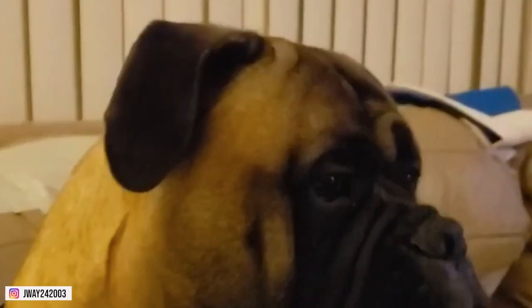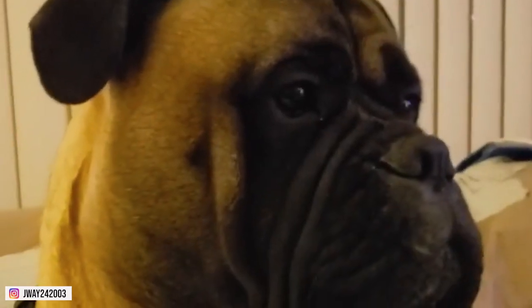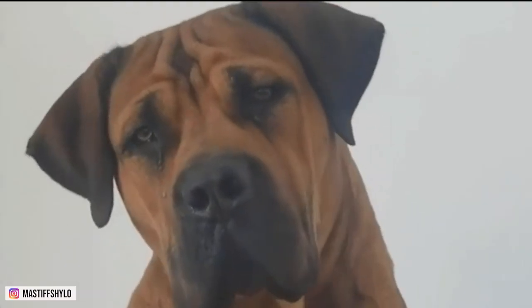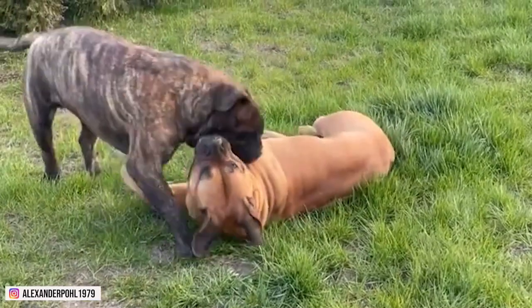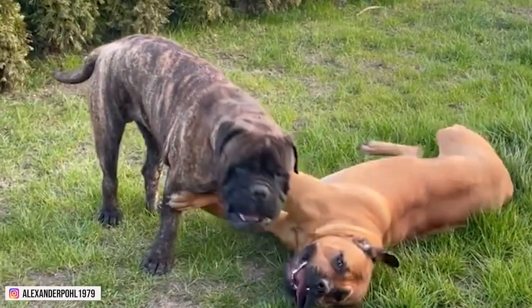A Bull Mastiff's head is massive and square in shape, with a large black muzzle and deep wrinkles around the cheeks and brows. The ears are small and thin, set high on the head. The eyes are wide-set and dark amber in color. A Bull Mastiff's neck is thick, but not excessively so, leading down to its broad chest and solid shoulders.